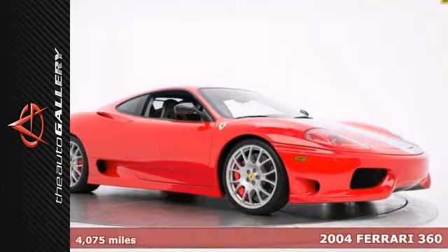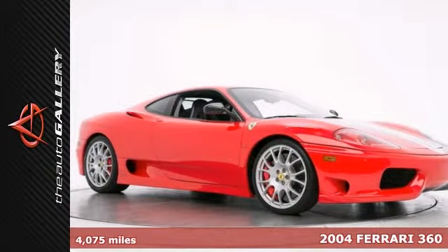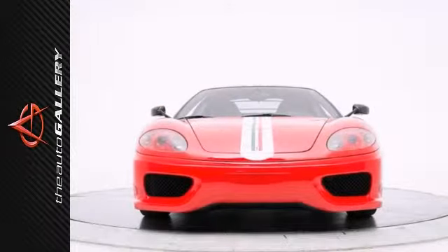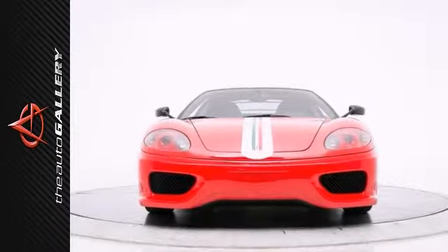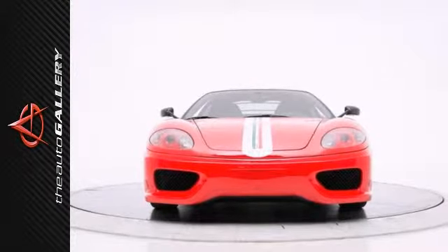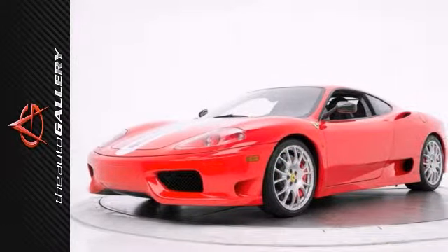The Auto Gallery is pleased to present this exceptional 2004 Ferrari 360 Challenge Stradale Coupe with a 6-speed F1 transmission. Lovingly cared for, this is the nicest example of a Stradale on the market. To this day, it remains one of the rarest exotic vehicles in existence. Finished in Rosso Scuderia exterior and Niro black interior, this 360 Challenge Stradale is simply a stunning vehicle.